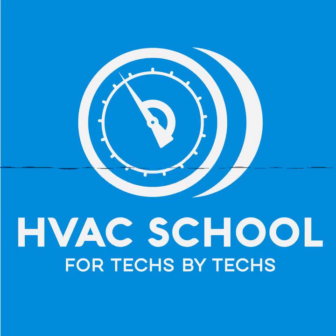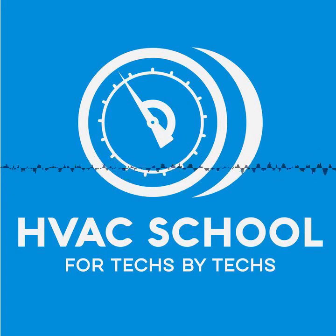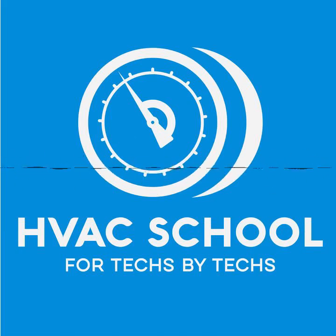Quick pause to thank Fieldpiece and their MR45 recovery machine. It's so intuitive that a technician trained on it struggled to use other recovery machines afterward. It has a digital display, built-in valves, a pressure gauge, a DC motor — very quiet and light. You can find a review video at TruTech Tools YouTube channel, or buy the MR45 at trusted supply houses or trutechtools.com using offer code 'get schooled' for a discount.